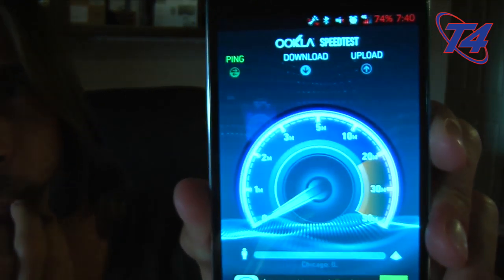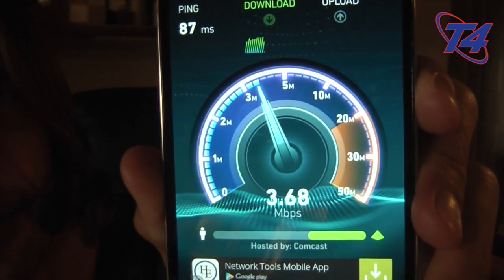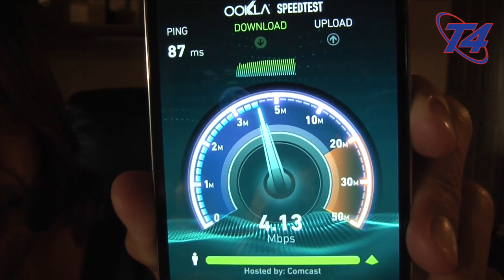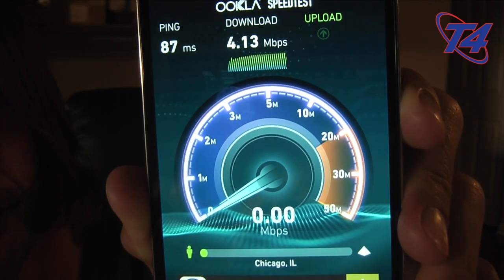It was testing a server somewhere else — let's change to Chicago and see if that helps. I was getting much better speeds when I was out earlier, and right now I'm getting about four megabits down. It's not a huge deal because my Wi-Fi takes over here anyway. It must just be my coverage inside my place.